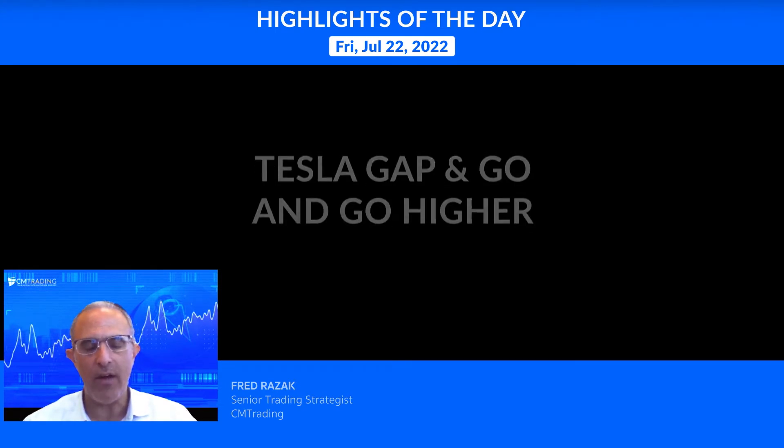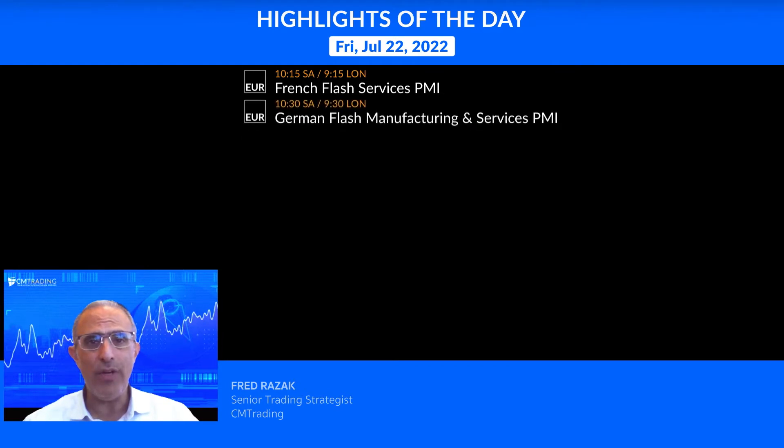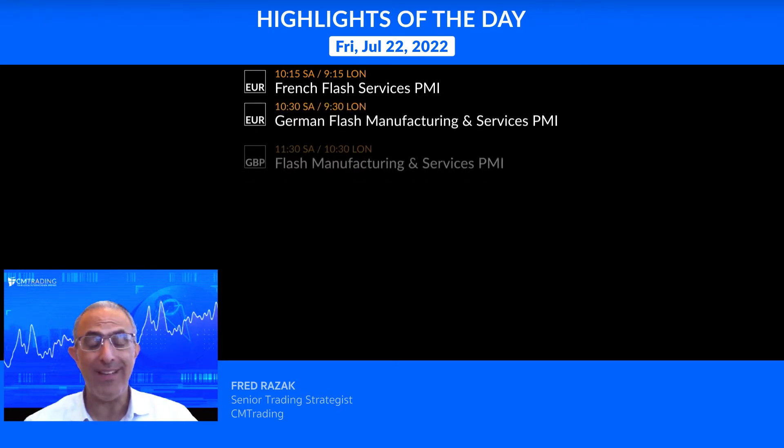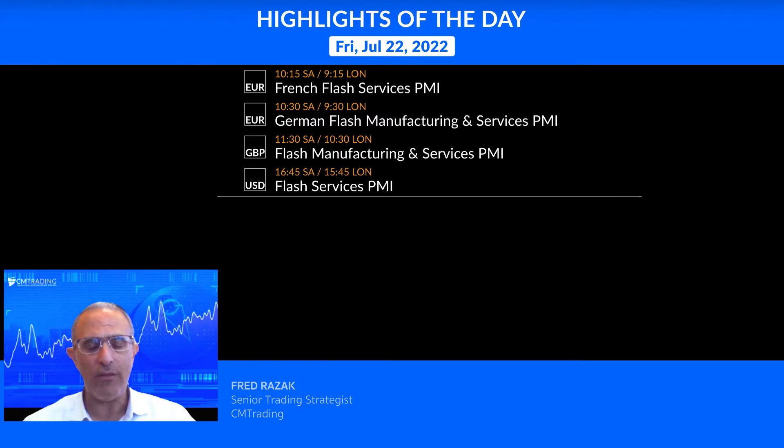Looking at the major economic events of the day — lots of stuff coming out. Starting at 10:15 South African time, out of the Eurozone: French Flash Services PMI numbers. Then at 10:30, German Flash Manufacturing and Services PMI numbers. At 11:30 out of Great Britain, Flash Manufacturing and Services PMI numbers. And lastly, out of the United States, Flash Services PMI numbers coming out at 4:45.